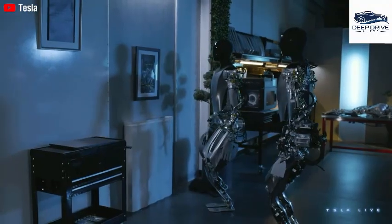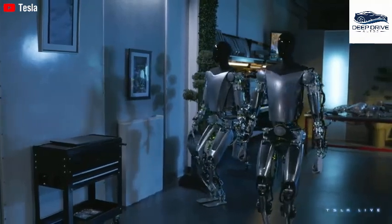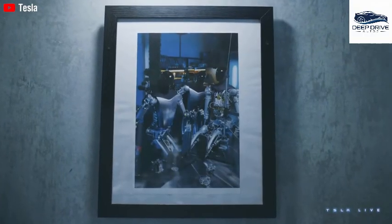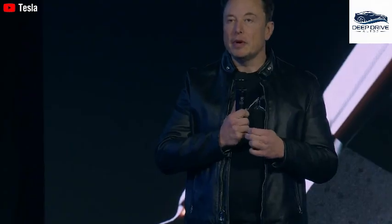Unlike traditional robots, which often necessitate extensive coding for various tasks, Optimus learns intuitively by observing human actions. This paradigm shift simplifies the programming process, moving towards a more instinctual functionality in robotics.